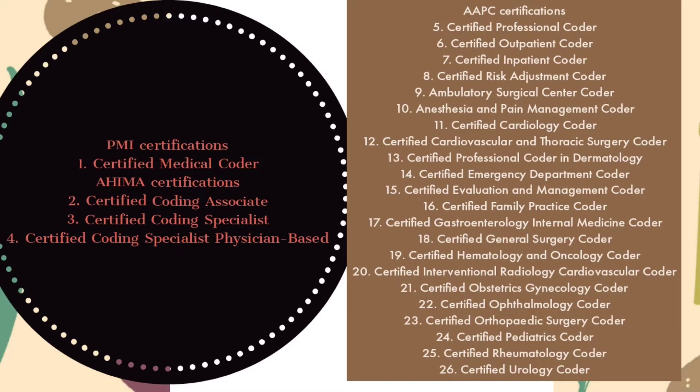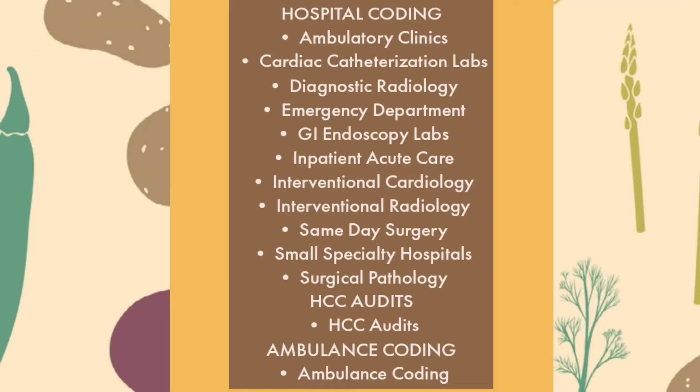These are all the overall certifications we have in medical coding, and each certification costs a different dollar value. Based on the type of specialty, the certification is given. Let us see what the specialties in coding are. We have two types of specialty coding: hospital coding and physician coding.